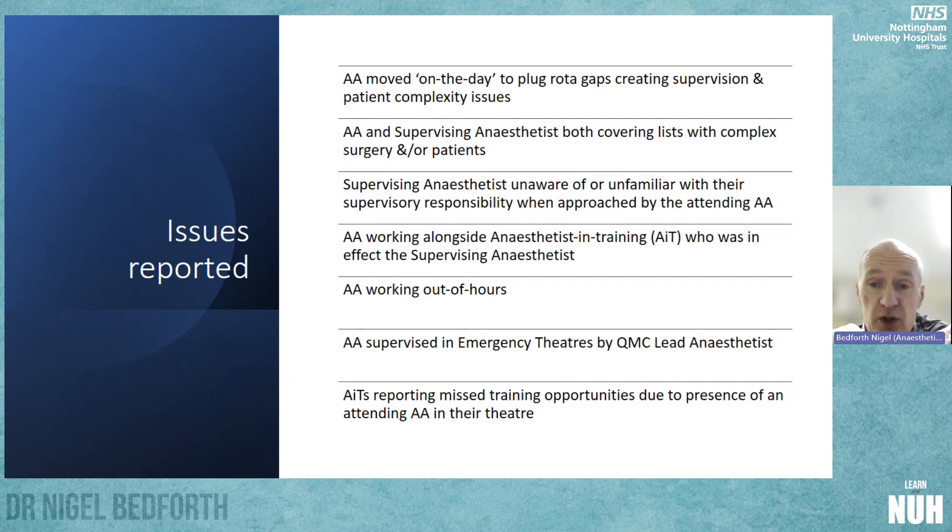The supervising anaesthetist was sometimes unaware or unfamiliar with their supervisory responsibility when approached by the attending AA, which caused discomfort. In some cases, the AA was working alongside an anaesthetist in training who effectively became the supervising anaesthetist. AAs have been asked to work out of hours, and have been supervised in emergency theatres by the QMC lead anaesthetist, causing problems when the lead anaesthetist had to leave. There were also one or two reports of anaesthetists in training missing training opportunities due to the presence of an AA in their theatre — and many of these issues were reported to us by our own AAs.